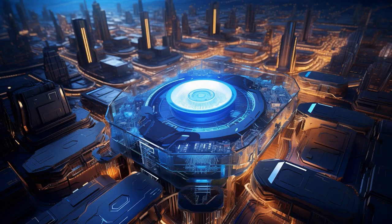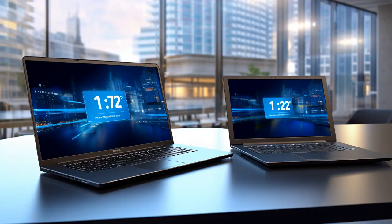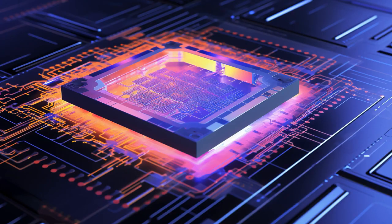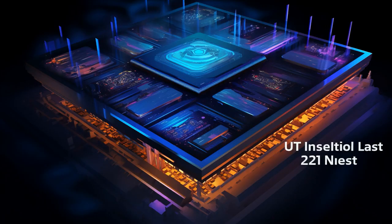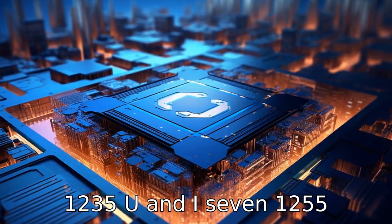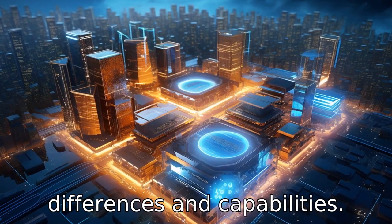Why don't the i5-1235U and i7-1255U ever play chess together? Because the i7-1255U always checks the i5-1235U too quickly. And now let us look at 11 critical differences between the two, diving into a detailed comparison to understand their differences and capabilities.